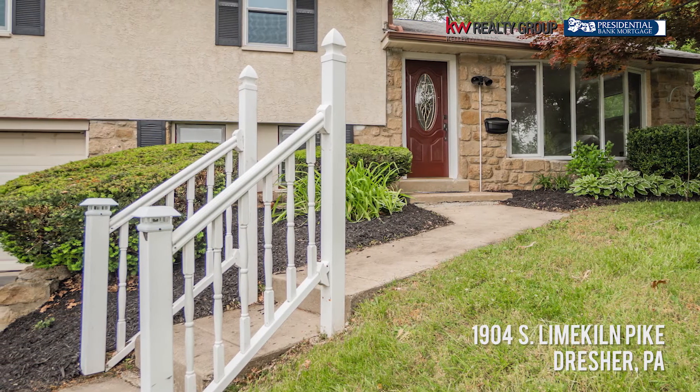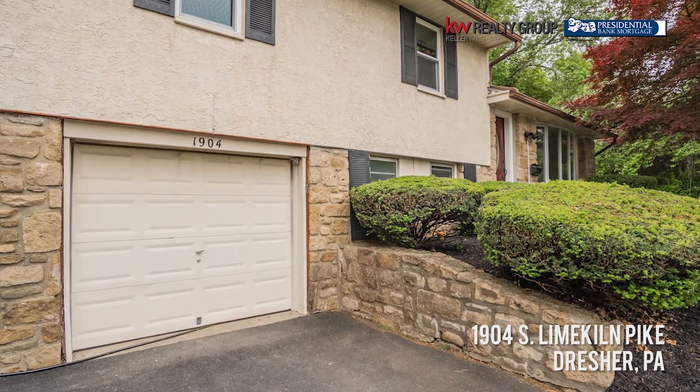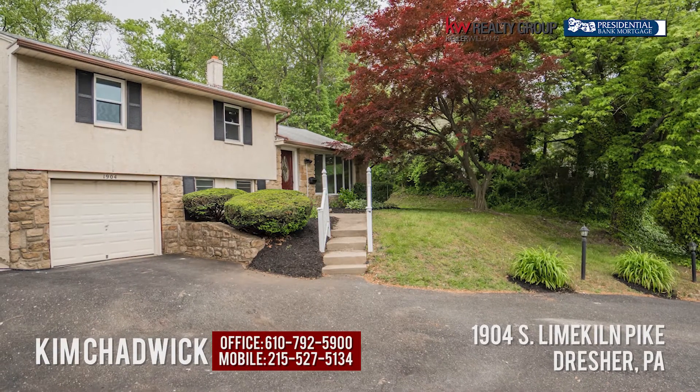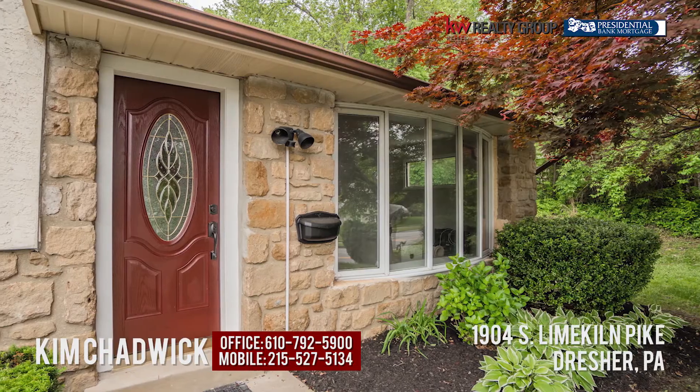So don't wait. 1904 South Lime Kiln Pike in Dresher, Upper Dublin School District. You're in a great location — you're near two train stations, tons of shopping, and you're walkable to a lot. So don't hesitate — schedule your tour today.